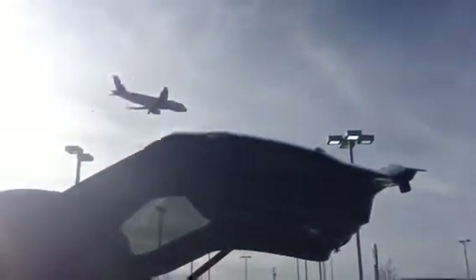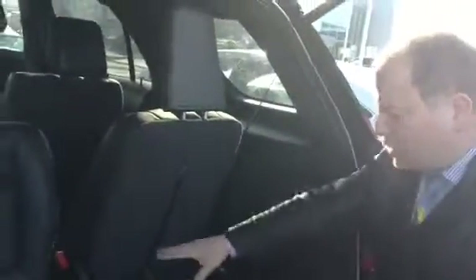We have lots of planes here in Leduc — we are very close to Nisku. Lots of space here, as you can see.